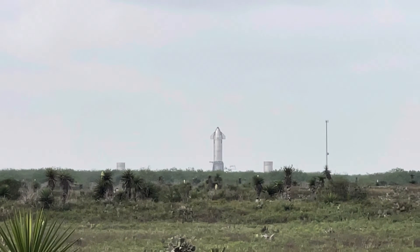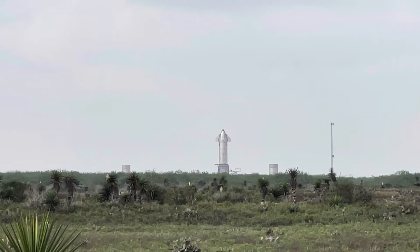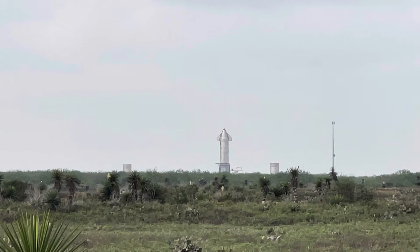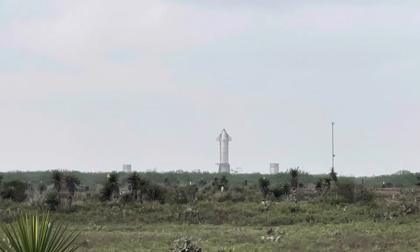This is a view of the Starship at the old Massey gun range. We can see it's vertical. I wanted to get this shot and show that they have transported it there over the last seven days, and it's vertical.